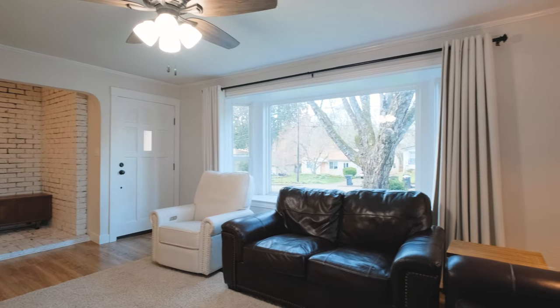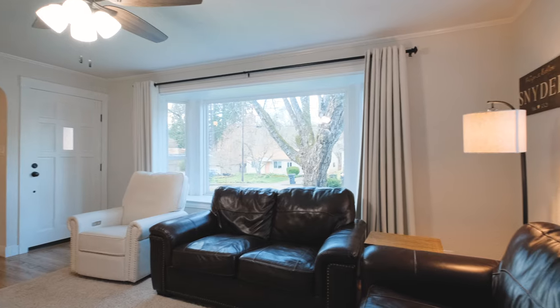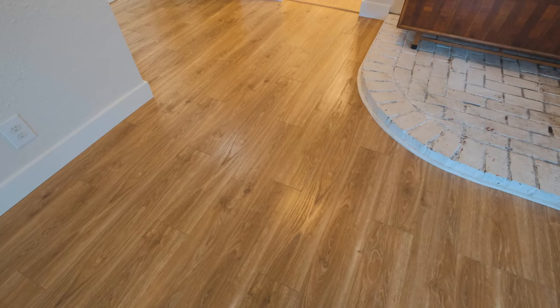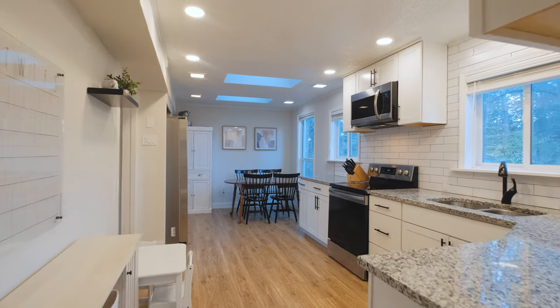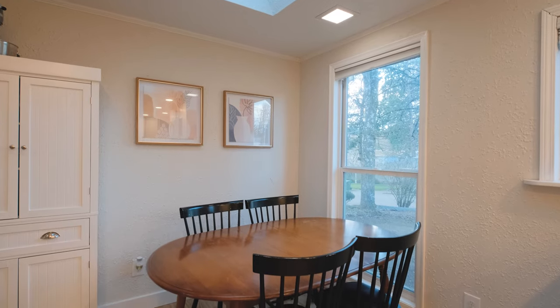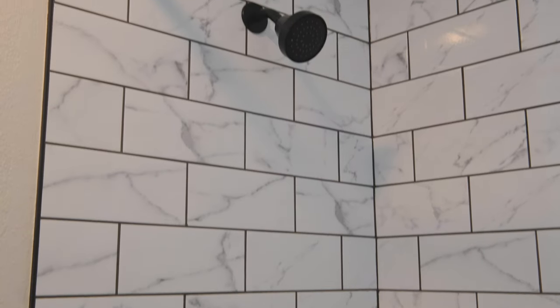Upon entering the home, you see how well this house has been upgraded — new vinyl windows, new flooring, a remodeled kitchen with new cabinetry and quartz countertops, and a remodeled bathroom with a tile shower.